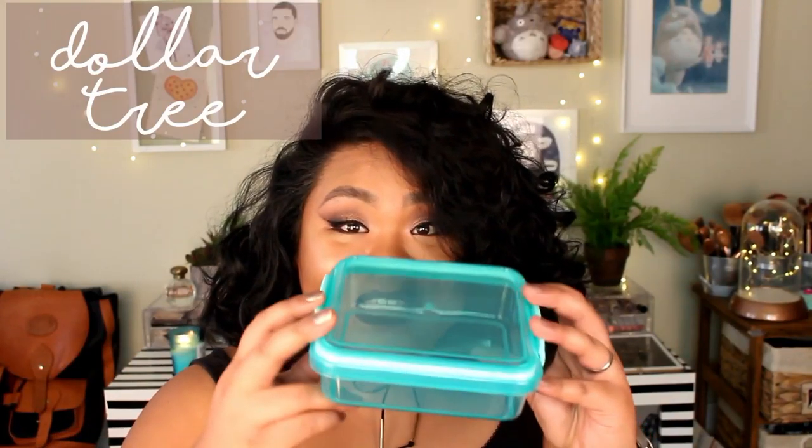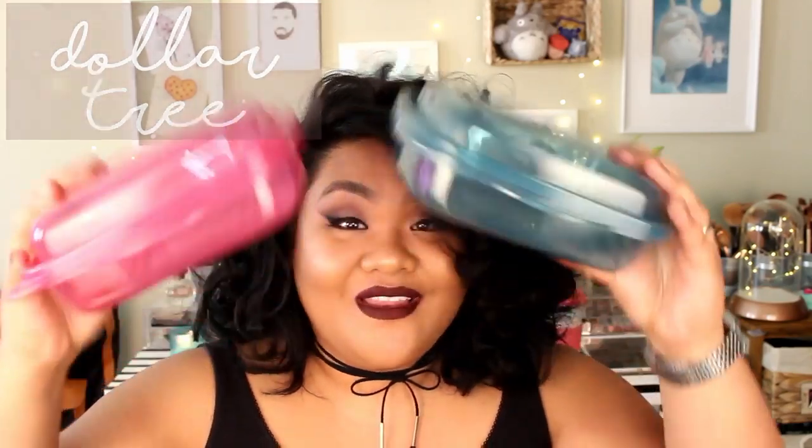The last few things are from the Dollar Tree — all a dollar. I'm starting to do meal prep, so I have this little sandwich container whose lid snaps off, and these snap-close containers from their spring collection. I like them because you won't lose the lid — you snap them closed, fill them with food, and put them in the fridge for meal prep. They're easy to clean and you can stack them.